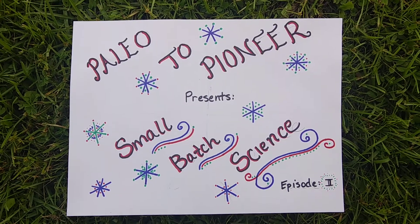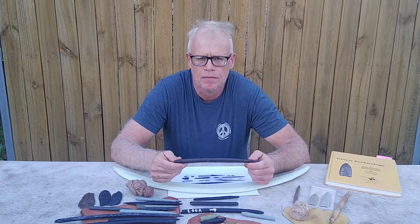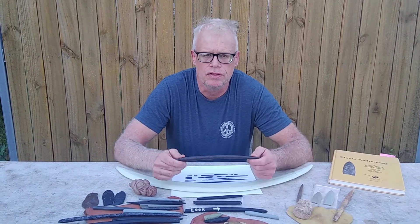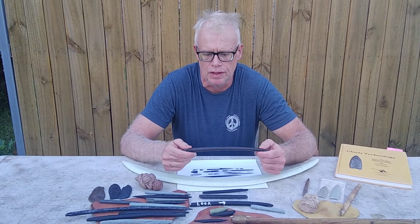Paleo to Pioneer presents Small Match Science, Episode 2. Hi, I'm Andy, and today we're going to talk about ivory tools from Pleistocene, or early Paleo-Indian sites, across North America.